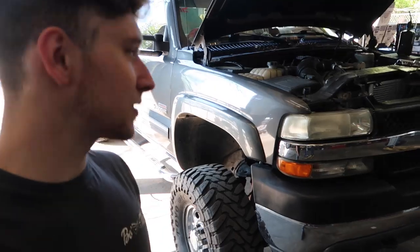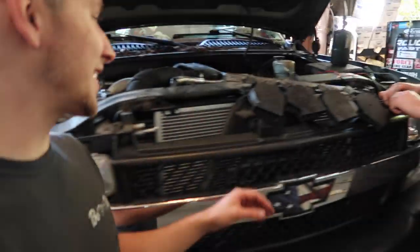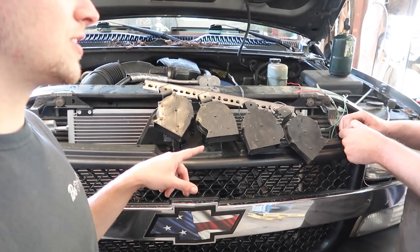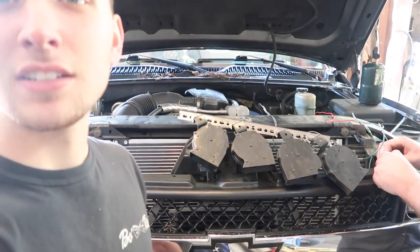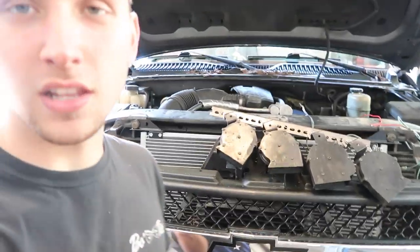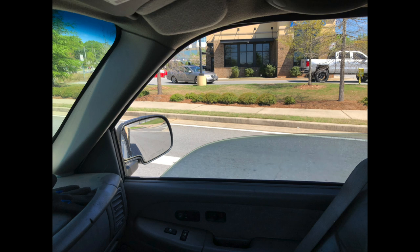Jake's got the '02 Duramax and yes, we're putting the custom 1970 Cadillac horns in the truck. I'll let you guys see what they sound like when it's done. When Lance left, as I was pulling through the Zaxby's drive-thru, he got a quick little picture of me going through the drive-thru. Zaxby's has been the go-to.